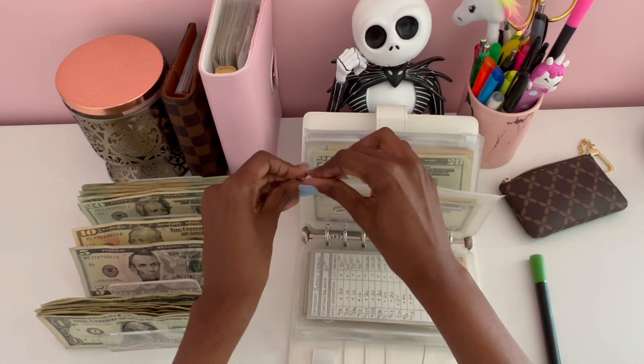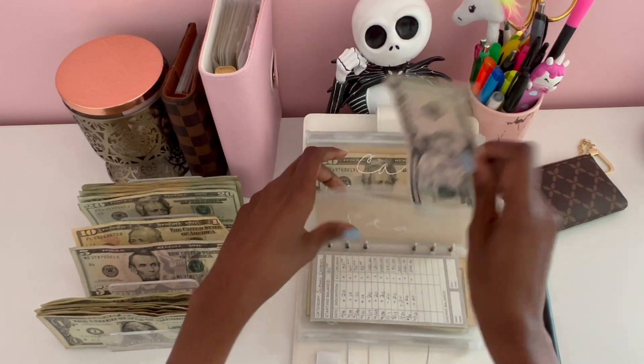Star — which is myself — will be getting $20 dollars today. I currently have $35 dollars in that envelope.